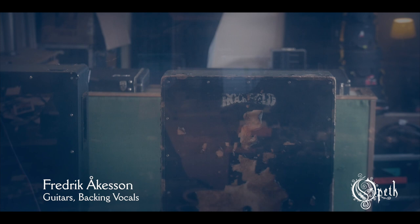Hello everyone, I'm Frederik, I play guitar in Opeth, and we're at the Rockfield Studios in Wales recording our new album.